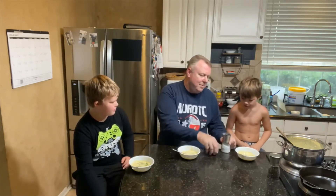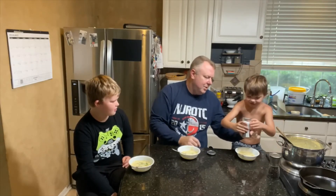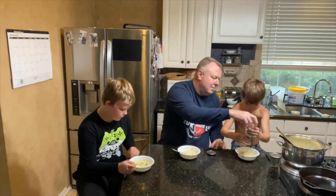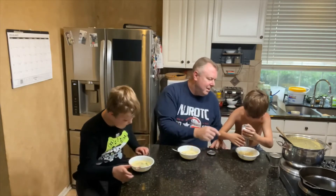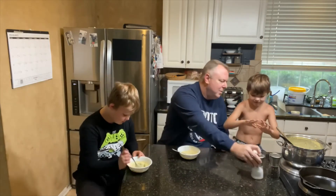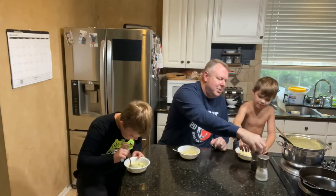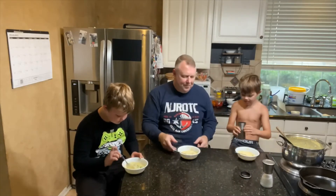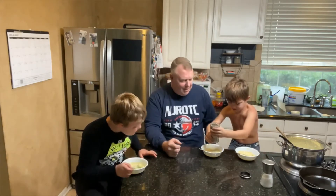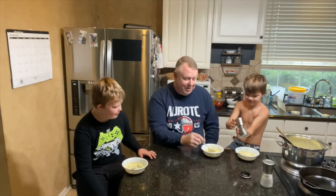Do you want some salt on it? Let me show you how the salt grinder works — you hold that part and turn this part. See, the salt comes out. Now you stir the salt in. That's how the pepper works too — take the lid off here and turn it and you'll see it coming out. That's going to be good stuff right there.